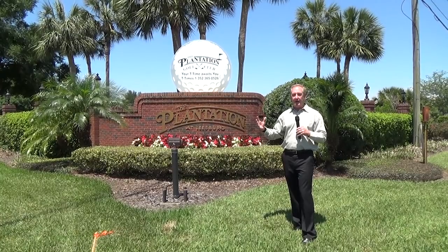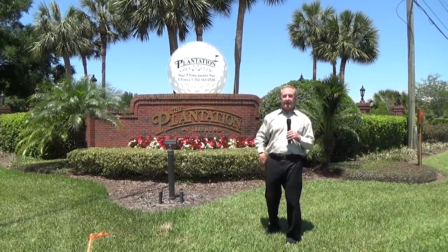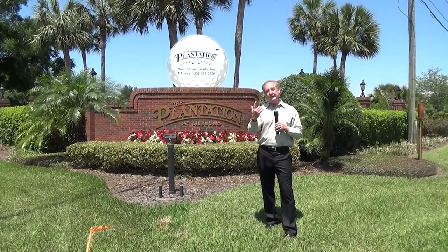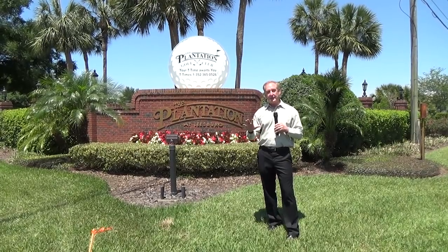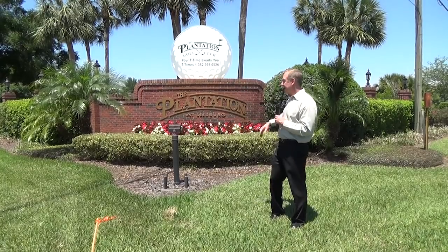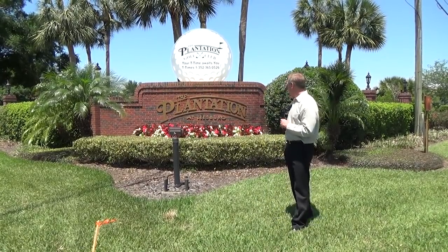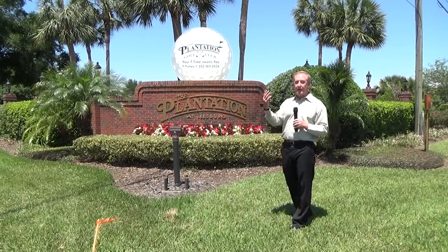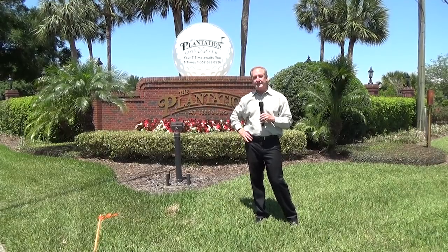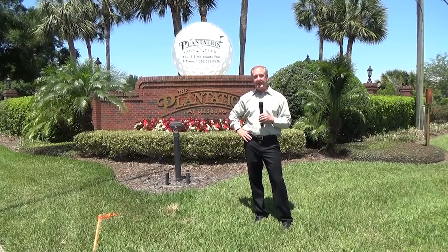We're not showing you all the upper-level homes because we've had a client ask us to go shoot some videos of homes they're looking to buy in this area. So we're shooting the homes they're interested in and not everything the Plantation has to offer. I have Ashley with me and we're going to go inside the Plantation, show you around, show you some homes, and catch you at the end.